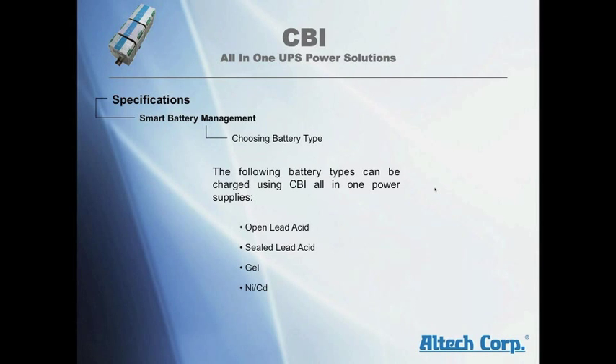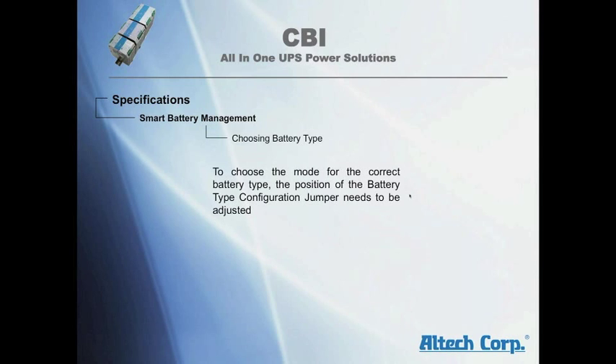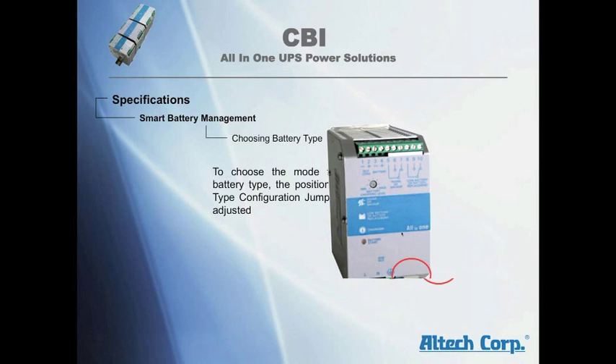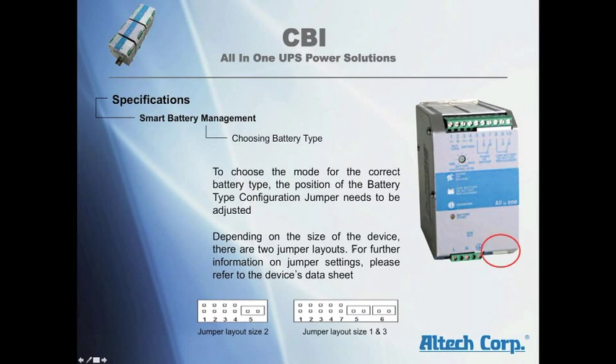Choosing the battery types: the following battery types can be charged using the CBI all-in-one power supply — open lead acid, sealed lead acid, gel, NiCad, and several others. To choose the mode for the correct battery type, the position of the battery type configuration jumper needs to be adjusted. Depending on the size of the device, there are two jumper layouts. For further information on jumper settings, see the device data manual.